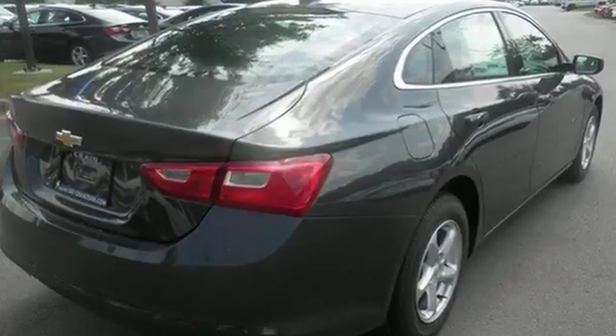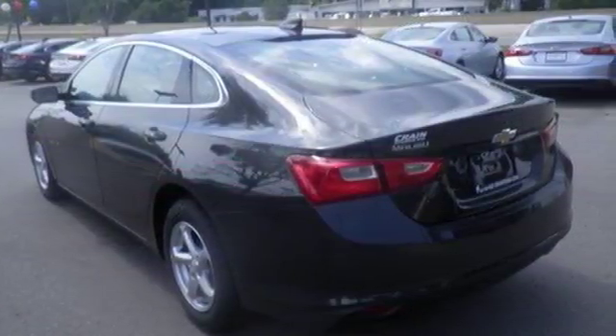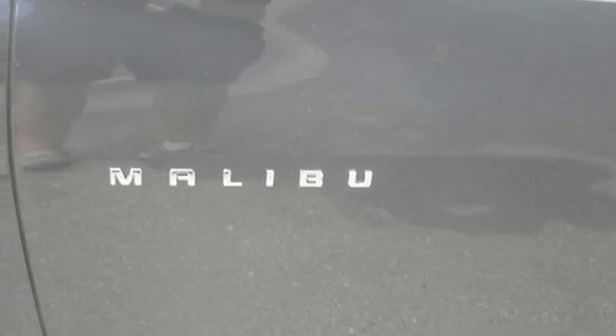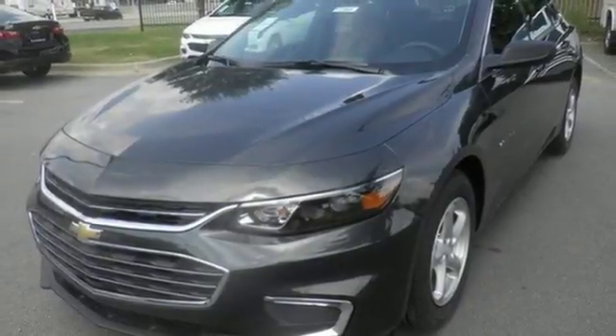The spacious interior will please your passengers, and the attention you'll get in this Malibu will please you. OnStar is on standby for when you need it most, and StabiliTrak will help you stay on the road. The thoughtfully designed Malibu will fit every need — from morning rush hour to date night downtown.